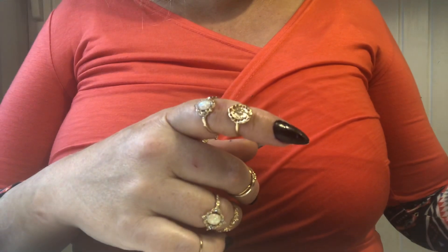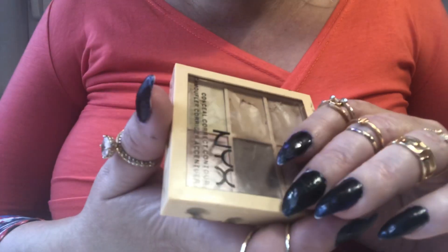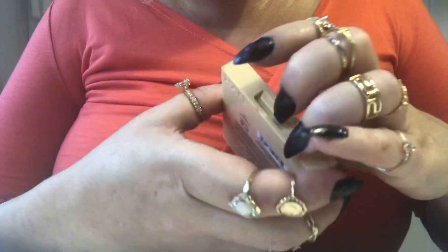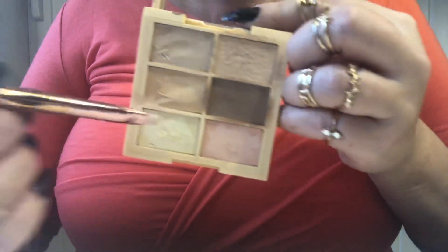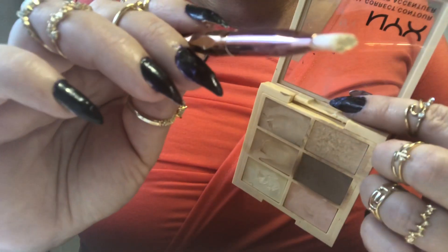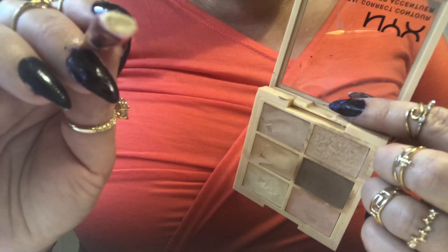Next step — I see that you have some outbreaks, some pimples, so I would use this NYX palette to cover those spots. I'll take this one — the light is not good here but it's more of a yellow tone to it — and I will just put it right over your spots.